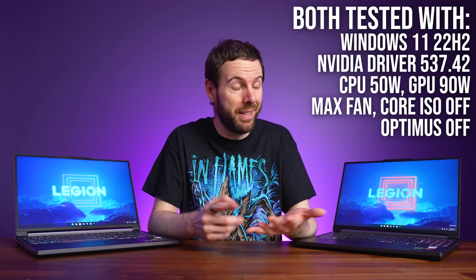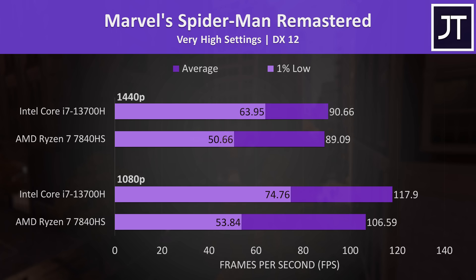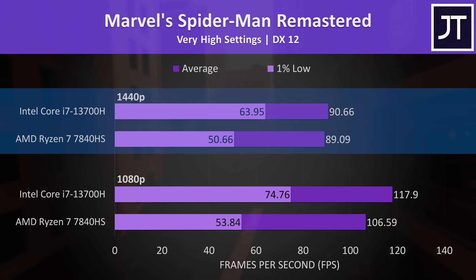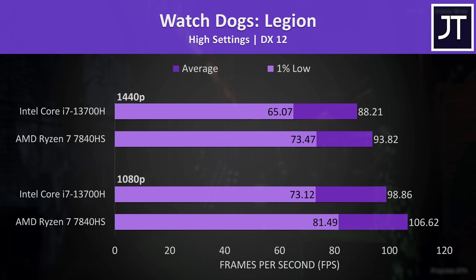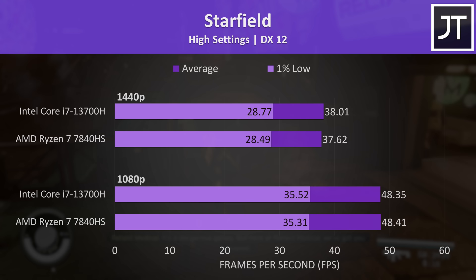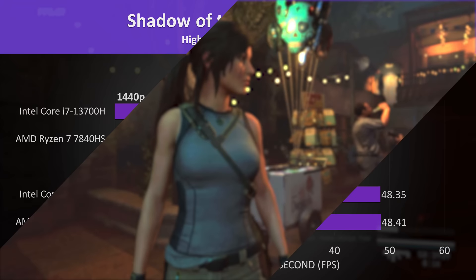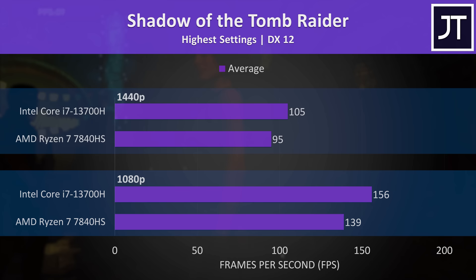In Marvel's Spider-Man Remastered, Intel was ahead in both tests, with an 11% higher average FPS at 1080p but only a 2% lead at 1440p, though Intel still had better 1% lows. Watch Dogs Legion was a win for AMD at both resolutions in both average frame rates and 1% lows. Many games like Starfield had basically no difference. Shadow of the Tomb Raider had the biggest Intel win out of all 26 games, coming out 12% faster at 1080p and 11% faster at 1440p.